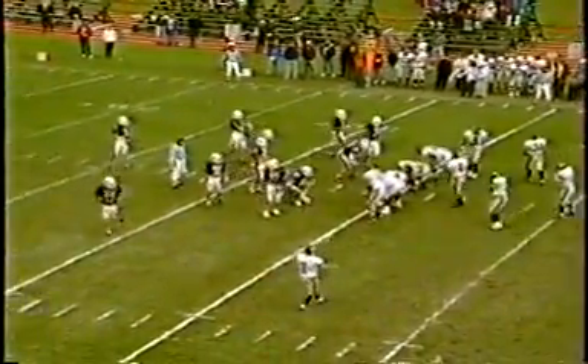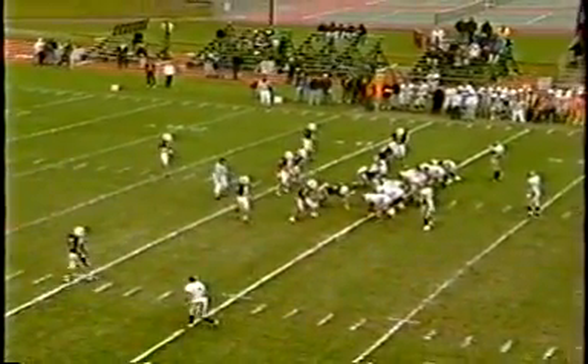So Guthrie looks like he's going to come up underneath center this time. Bobby Foote's going to be split over here to the near side of the field.